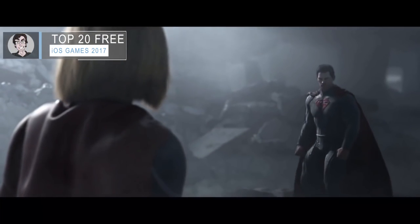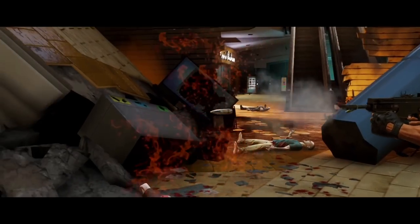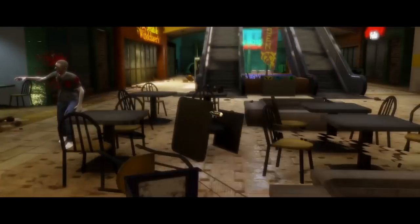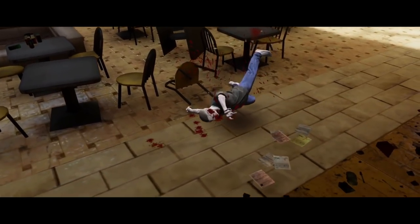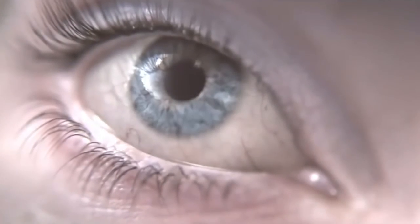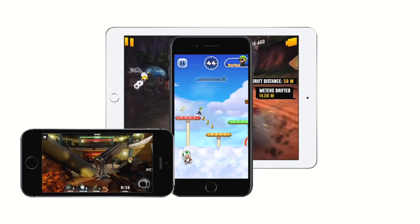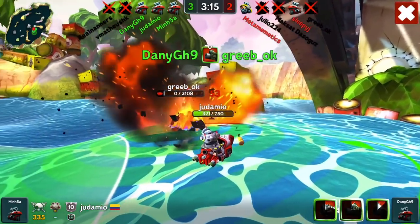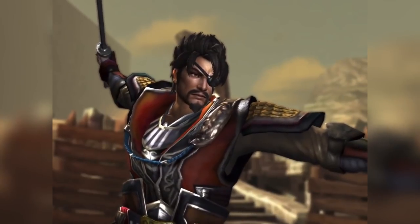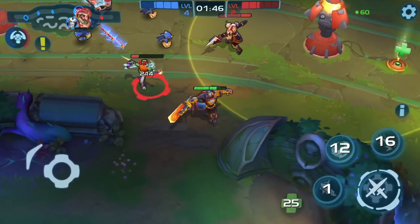iOS gaming has seen a bright and fascinating history, especially when looking at the free games. More than ever, the freebies on the App Store are seeing groundbreaking gameplay and impressive graphics. Today, I'll be counting down the top 10 free games for iOS devices. As this is a 2017 list, only iOS games released from 2016 to 2017 are here.